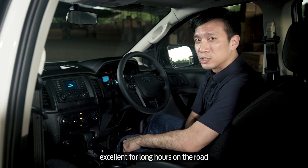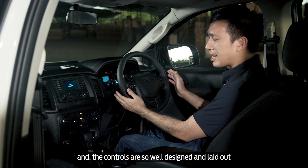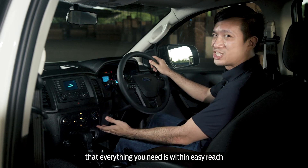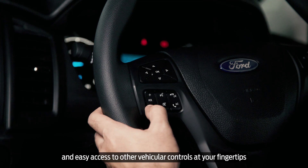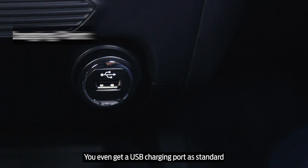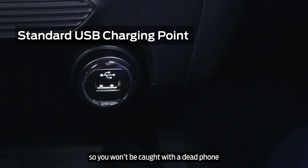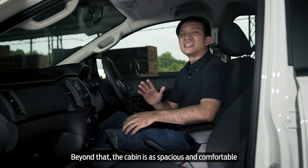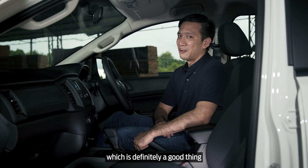Excellent for those long hours on the road. The controls are so well designed and laid out that everything you need is within easy reach. You still get audio controls on the steering wheel and easy access to other vehicular controls at your fingertips. You even get a USB charging port as standard, so you won't be caught with a dead phone. Beyond that, the cabin is as spacious and comfortable as any other Ranger, which is definitely a good thing.